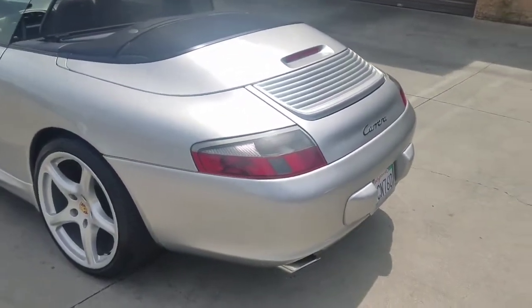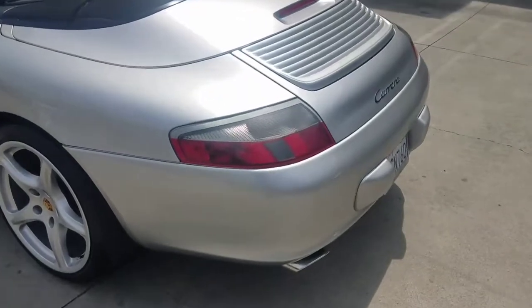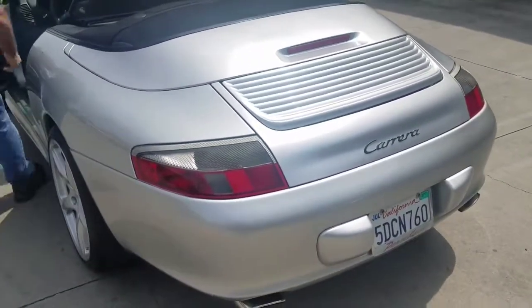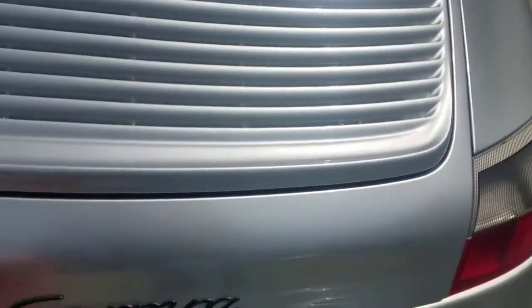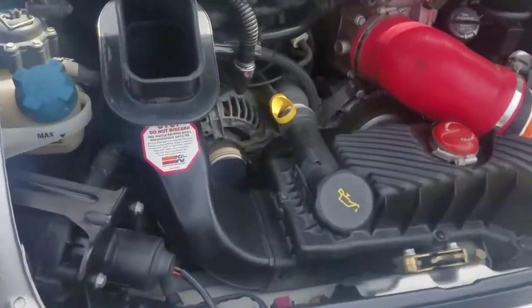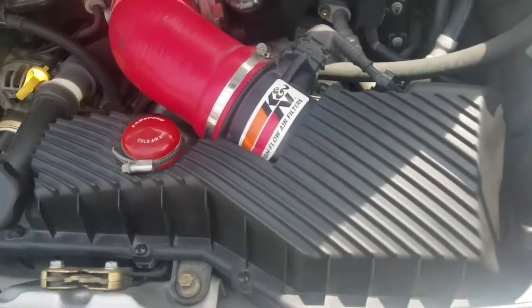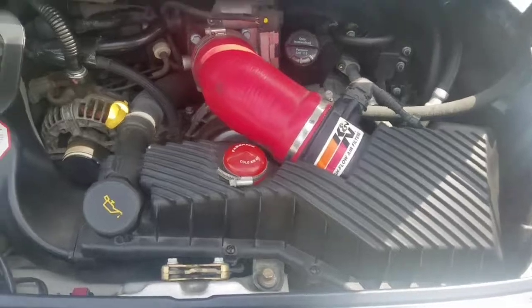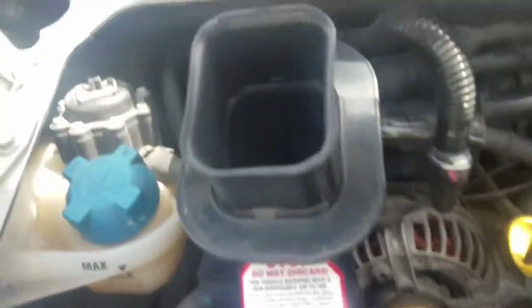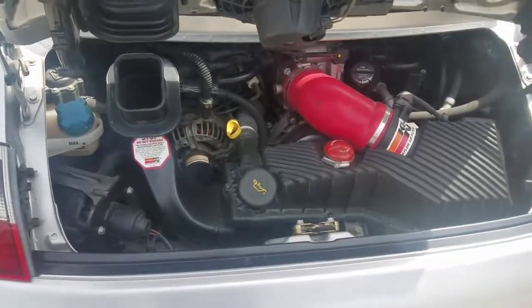I'm going to open the trunk to show you the engine. As you can see, it's got the all-stock engine. Everything is clean — not a drop of oil anywhere. All service and maintenance done on time. The only modification is the K&N drop-in filter. Everything is in great shape, sounds really nice and smooth. Always fully synthetic Mobil 1 oil every 5,000 miles, religiously. Service records are available.